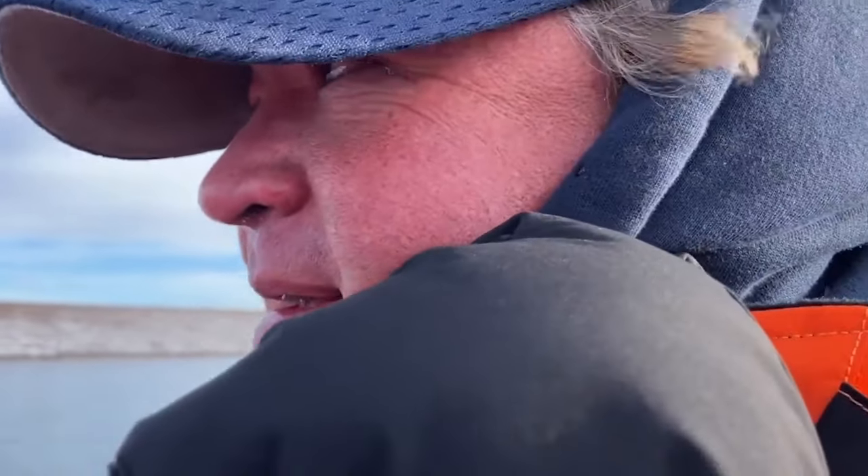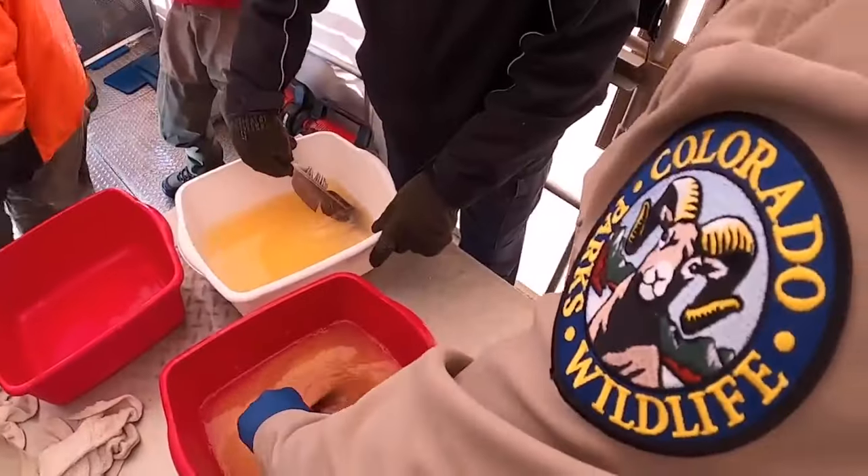It's cold, wet, and early. Ben Swiggle wouldn't be anywhere else. It's walleye spawn time for Colorado Parks and Wildlife.